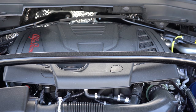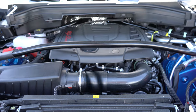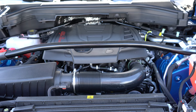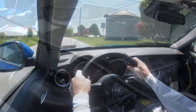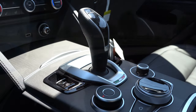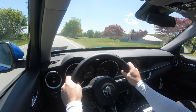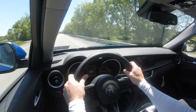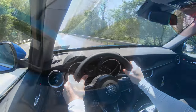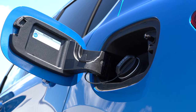Then there is the more punchy, sporty Quadrifoglio trim, which gets a 2.9-liter twin-turbo V6 putting out 505 horsepower at 6,500 RPM and 443 pound-feet of torque at 2,500 RPM. Power is sent to all four wheels through an eight-speed automatic with paddle shifters. Zero-to-60 for that SUV comes in at 3.3 seconds — supercar quick in an SUV, which I absolutely love. MPG numbers are 17 city and 23 highway, taking premium unleaded fuel.